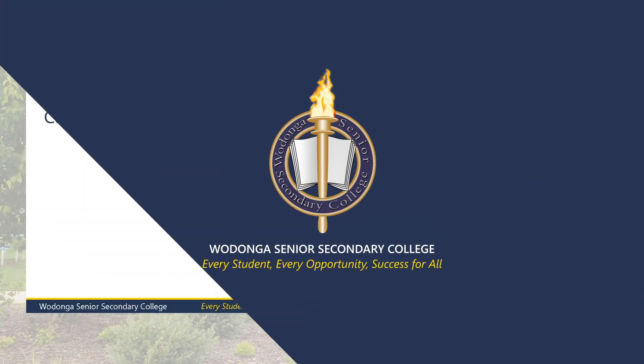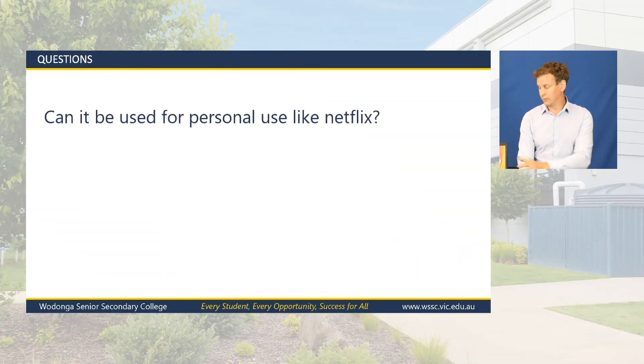Can the laptop be used for personal use such as Netflix? A hundred percent — the laptops are set up so students have full administrative access. They can install Netflix or anything else they want to do. We'd prefer they're only used for school-based activities, as it means the laptop will be more reliable, but it's not a problem. It can definitely be used for Netflix or whatever else is needed.